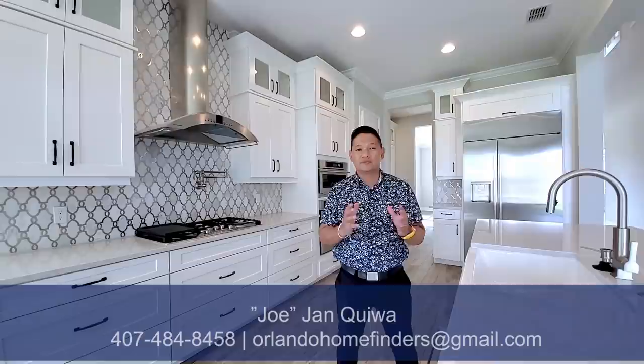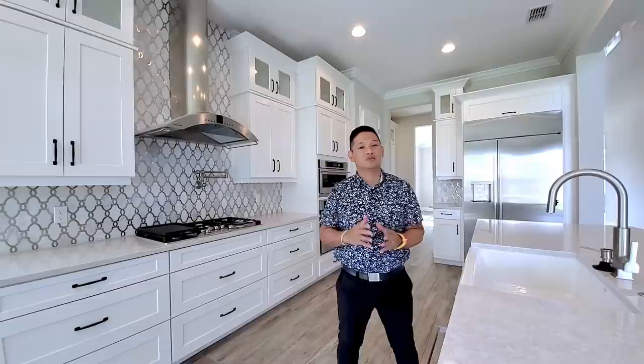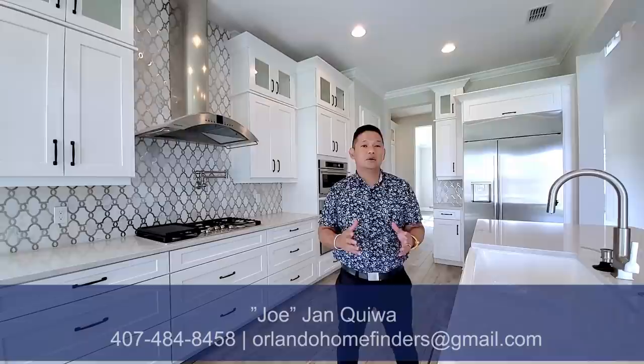This home is just under 4,300 square feet, four bedrooms, three and a half baths, a two-car garage with a two-story family room. This is in a beautiful community — just a few homes left, and this is one of three remaining. To see this home, please give me a call at 407-484-8458 or email me at orlandohomefinders at gmail.com.